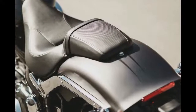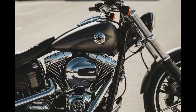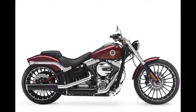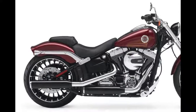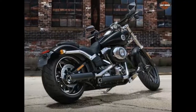That's not to say that it is impossible to turn the Breakout. It can be muscled around in parking lots and urban areas, it's just not very much fun to do so. In the canyons, take it easy and prepare for the inevitable peg feeler contact. While some Breakout owners may ride into the hinterlands to meet their friends at an enjoyable destination, most will prefer to stick close to home.